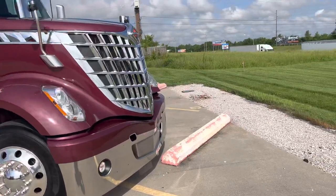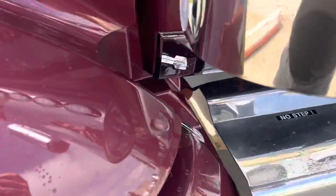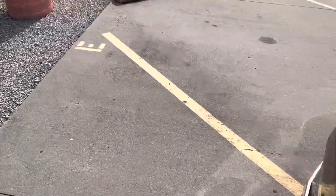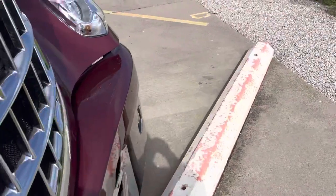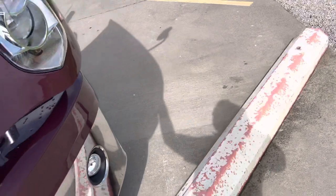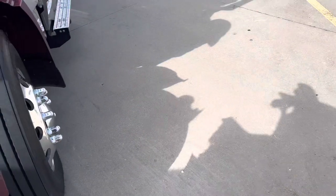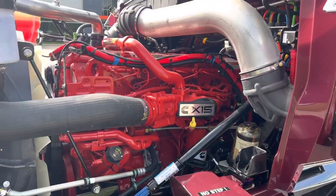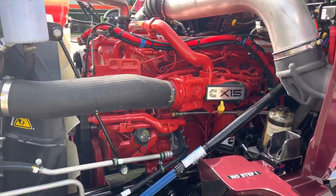Let's pop the hood of this thing — I'll show you under the hood and also start it. I know you guys were wanting me to start that last one, so I listen to my followers. There she is — beautiful red Cummins X15. Like I said, it's got the 13-speed Eaton Fuller transmission. Beautiful under the hood, as it should be.